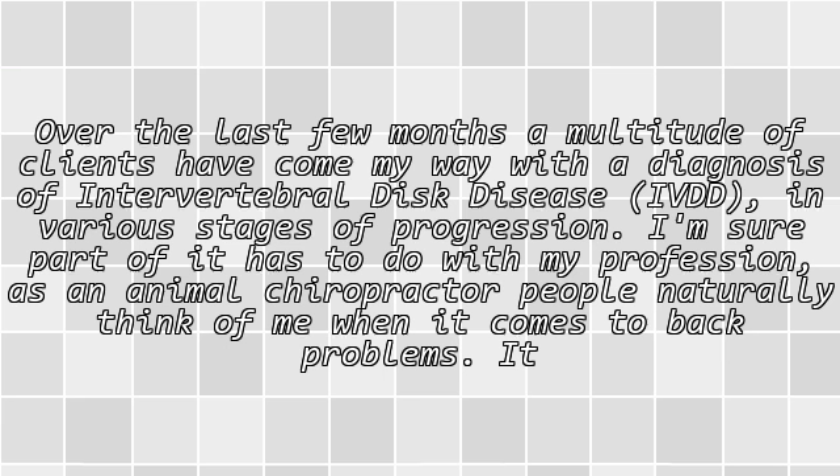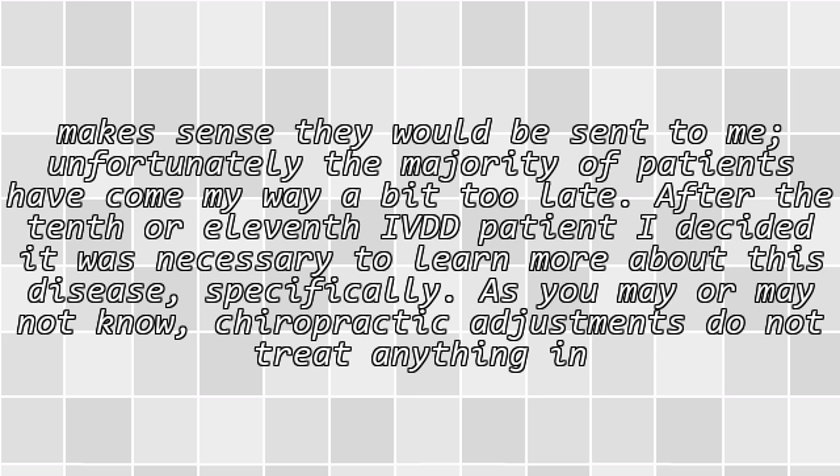Over the last few months, a multitude of clients have come my way with a diagnosis of intervertebral disc disease — IVDD — in various stages of progression. I'm sure part of it has to do with my profession as an animal chiropractor. People naturally think of me when it comes to back problems, so it makes sense they would be sent to me. Unfortunately, the majority of patients have come my way a bit too late. After the 10th or 11th IVDD patient, I decided it was necessary to learn more about this disease specifically.